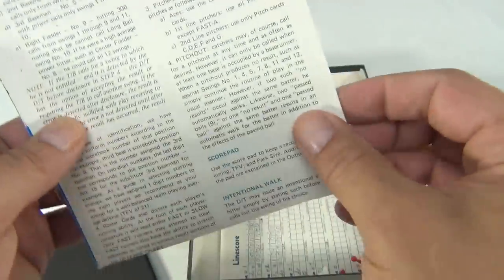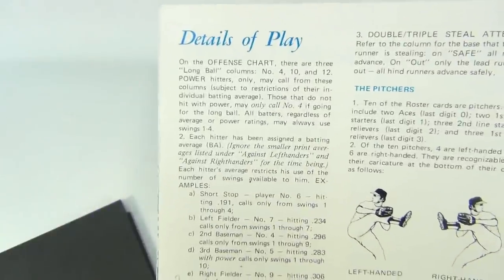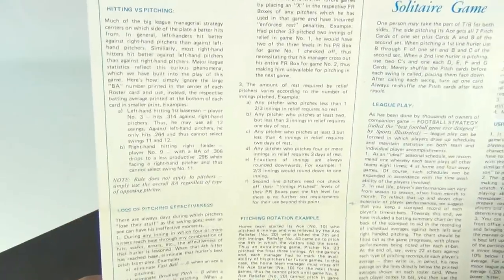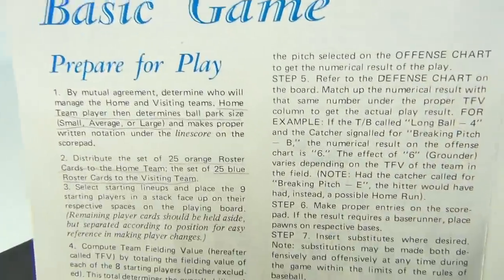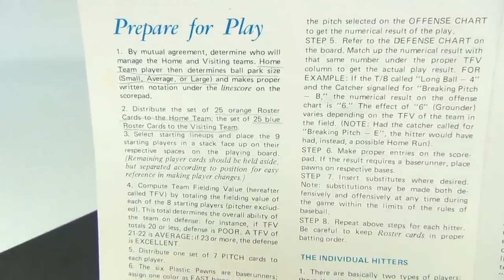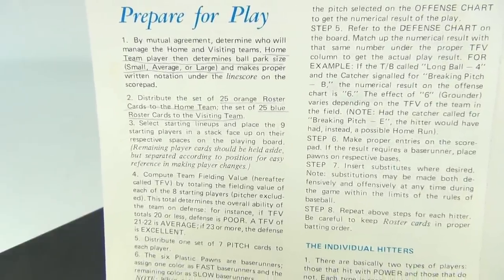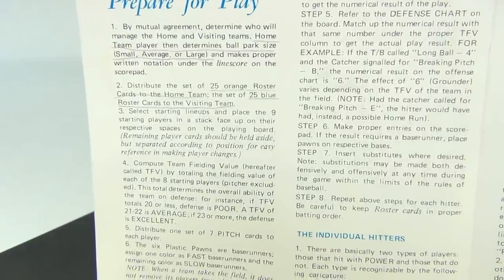I've never played it and don't know much about it, so let's look at the details of play. We want 'how to start' — 'Basic play: prepare for play.' By mutual agreement, determine who will manage the home and visiting teams. The home team player determines ballpark size — small, average, or large — and makes a proper written notation on the line score in the score pad. Distribute the set of 25 roster cards to the home team, the set of 25 blue roster cards to the visiting team.